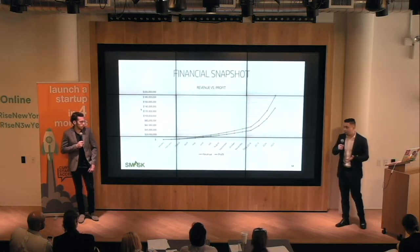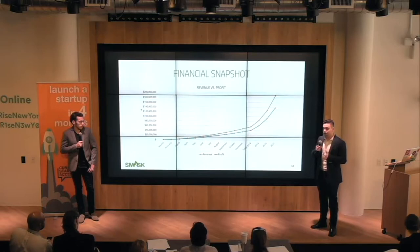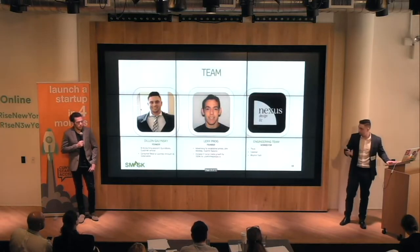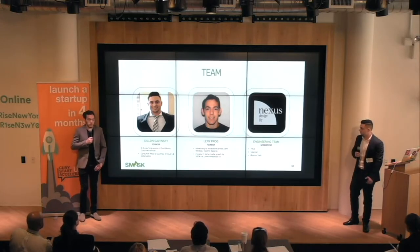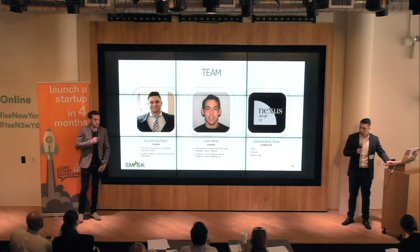From our financial snapshot, we have calculated that revenue in the first year of sales should be roughly $45 million. Besides me and Dylan, we also have an engineering team with 20-plus years of work experience with big names like Thule and Coleman, so they are more than able to step up to this engineering task.